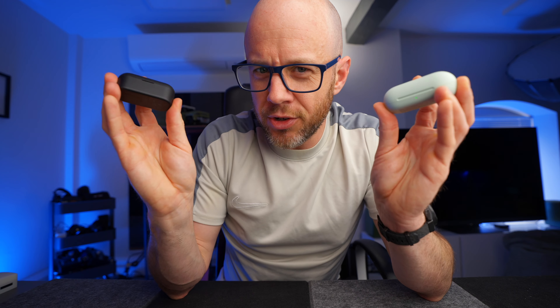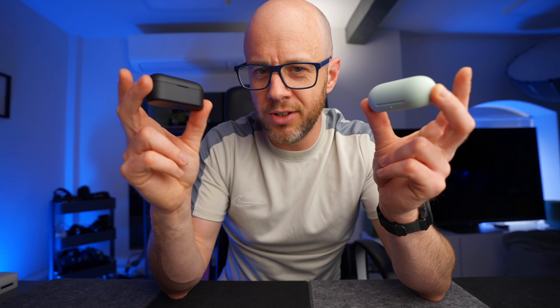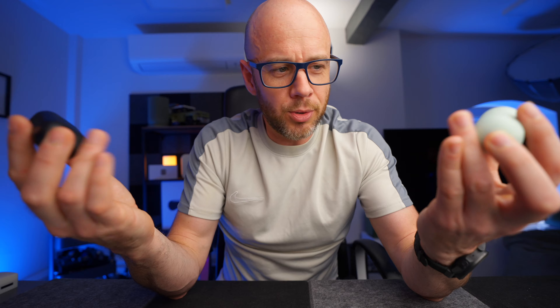Now, the spec-conscious among you may have decided straight away which pair is for you, because you may need a certain amount of battery life or a certain audio codec supported. But if you're still watching, keep watching — even if you've made a decision — because there are a few things you need to know about these two earbuds.